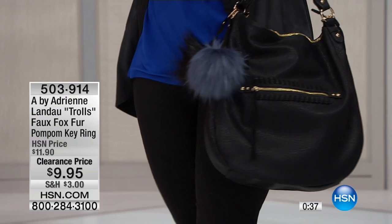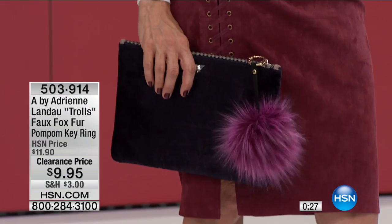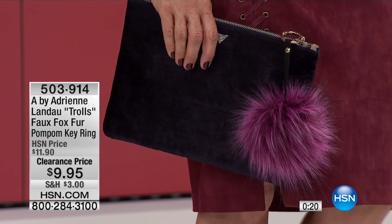Do you remember roller skating and putting on pom-poms? I remember when we had birthday parties at the roller skating rink and all the cool girls had pom-poms on their roller skates. So it's a little bit of that 70s vibe coming right back at you. They're cozy, they're soft, they're sweet. This is an HSN exclusive.